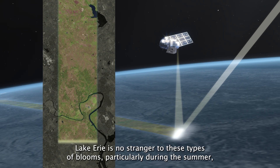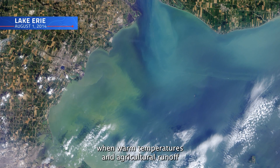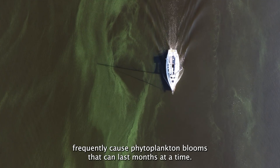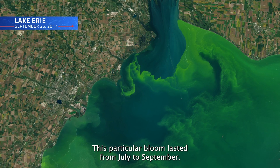Lake Erie is no stranger to these types of blooms, particularly during the summer, when warm temperatures and agricultural runoff frequently cause phytoplankton blooms that can last months at a time. This particular bloom lasted from July to September.